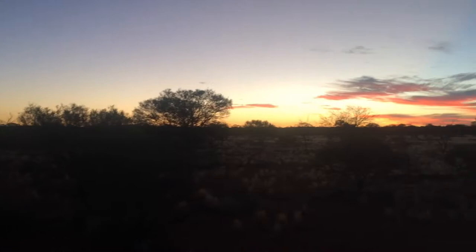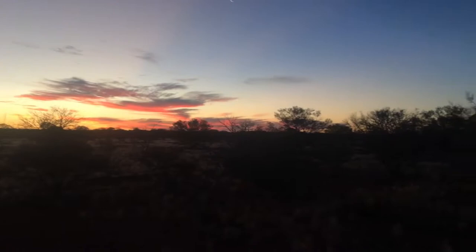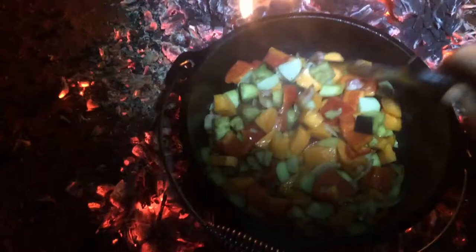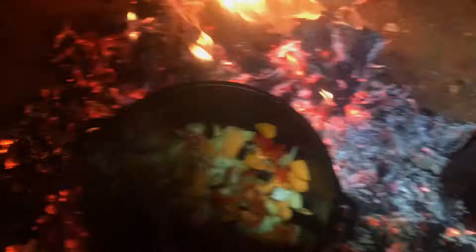Alright, we've got the billy on the boil. Nice curry in here cooking. Time to add that salt from Lake Hart. Absolutely delicious.